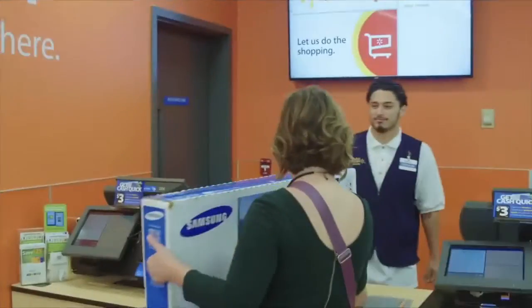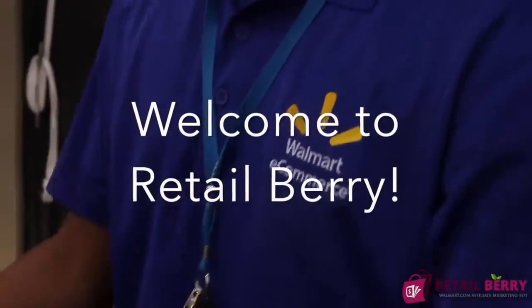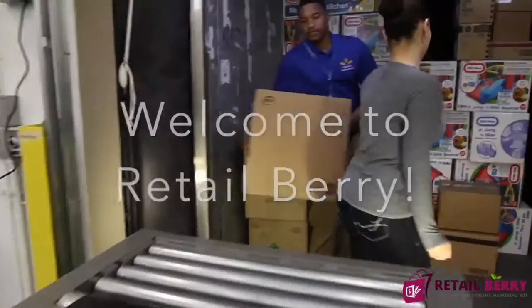Hello guys and welcome to a new review video. I'm really excited as I just received this new product. Hi, my name is Vast Bloggers, welcome to Retail Barry.